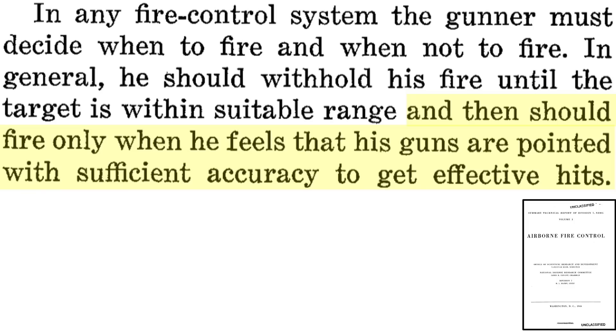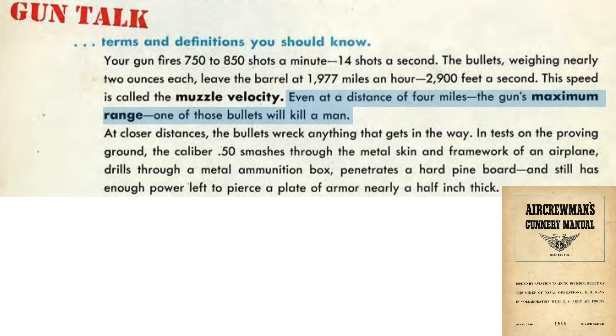.50 caliber bullets' maximum lethal range equates to 4 miles, as shown on this page from a 1944 Aircrew Gunnery Manual. We will discuss the many factors which limit the effective range to around 6% of this distance.